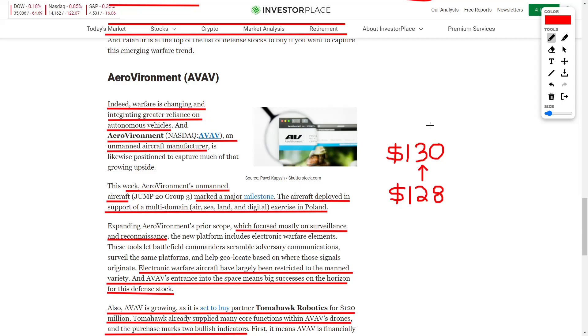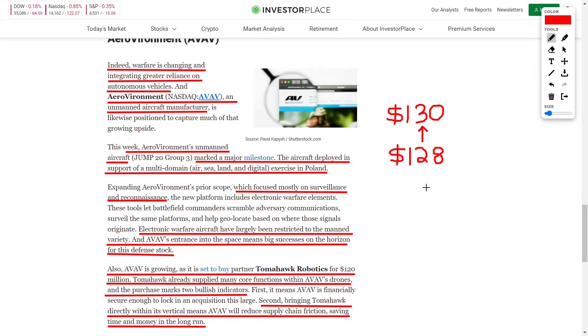Lastly, let's talk about AeroVironment stock, ticker AVAV, which we've discussed on the channel before. Warfare is changing, with greater reliance on autonomous vehicles so that people are not being lost in conflict — only machines and robots. AeroVironment's unmanned aircraft recently marked a milestone, being deployed in support of a multi-domain environment comprising air, sea, land, and digital in an exercise in Poland. It's great to see how this autonomous air vehicle can be used remotely across a plethora of environments.